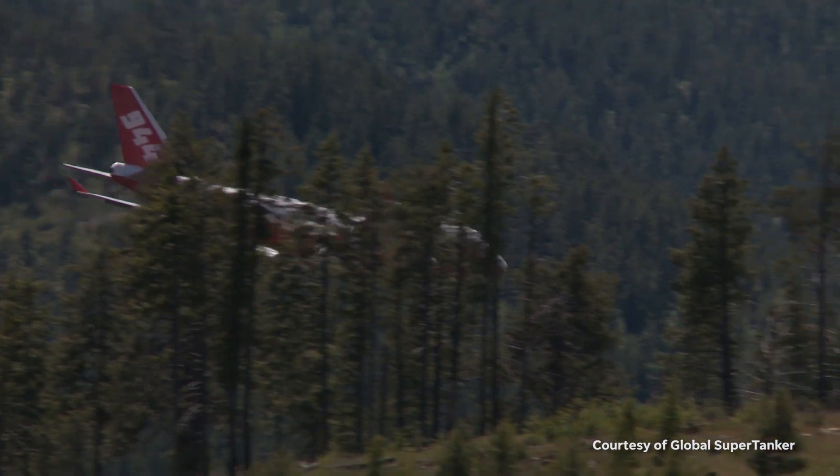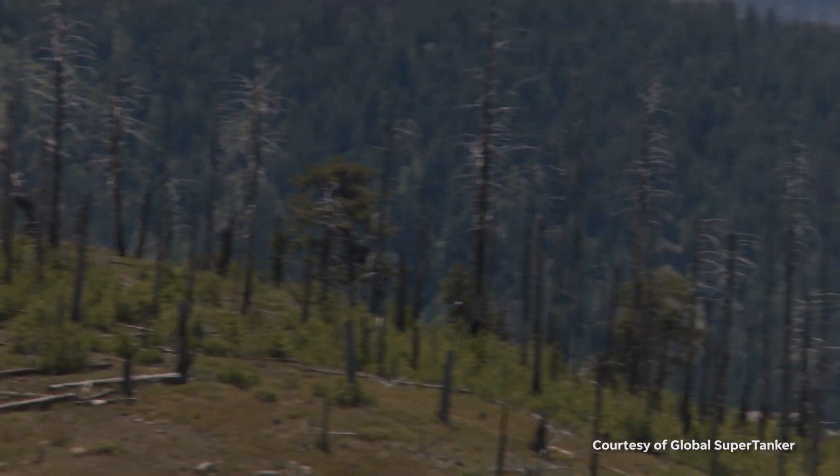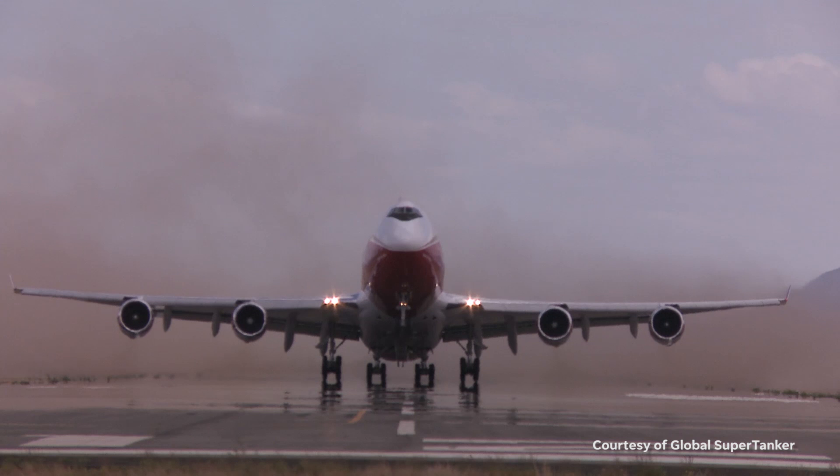It took numerous years with the FAA. Everyone was very skeptical. When you're talking about a 747 flying at 200 feet, it tends to scare people away.